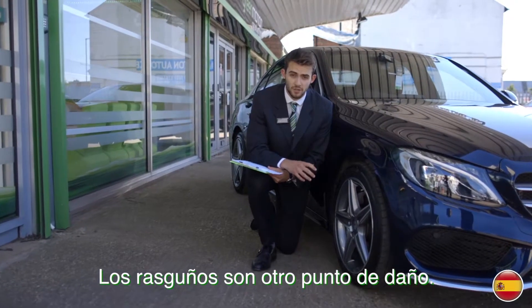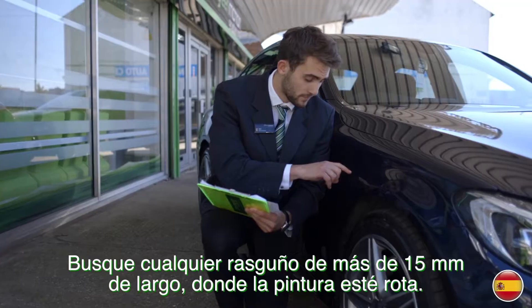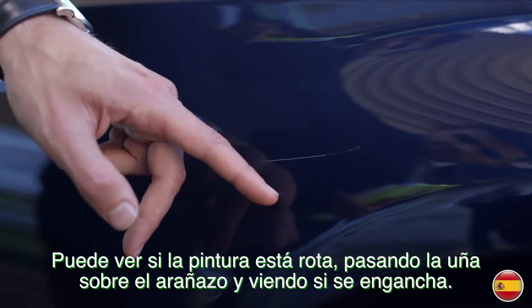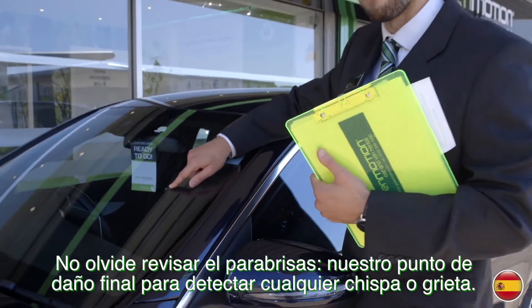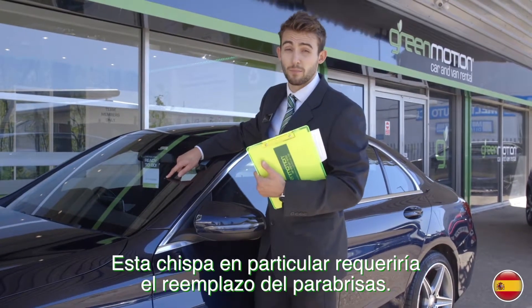Scratches are another damaged hotspot — they can happen for any number of reasons. Look for any scratches more than 15 millimetres long where the paint is broken. You can tell if the paint is broken by running your fingernail across the scratch and seeing if it catches. Don't forget to check the windscreen, our final hotspot, for any chips or cracks. This particular chip would require a replacement windscreen.